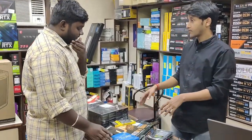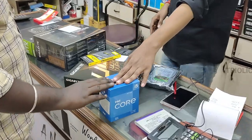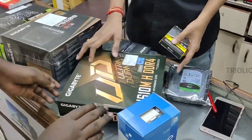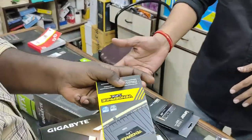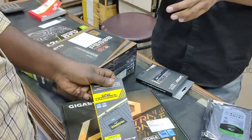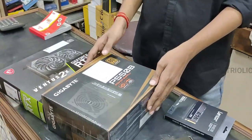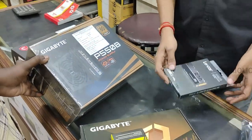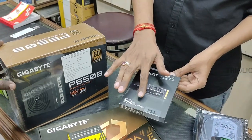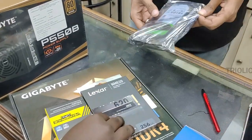You have all the components: an i5 12th generation processor, with a supported B610 board, 16GB RAM. In the future you can add another 16GB — you can upgrade it, with maximum support for 32GB. A 550-watt power supply, and a 256GB NVMe SSD at 3500 MB/s speed. And a 2TB hard disk for storage.